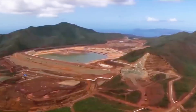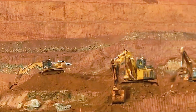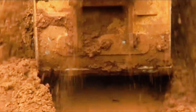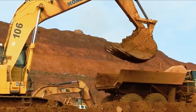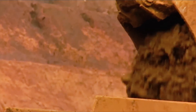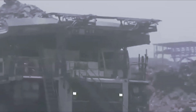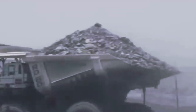Trucks deliver the ore to crushing plants — giant machines that grind the rock into smaller pieces. From there, the material moves into rotating mills filled with heavy steel balls. As the drums spin, the ore is pulverized into a fine, sandy slurry. The slurry is then screened through vibrating sieves and classified to separate particles by size.